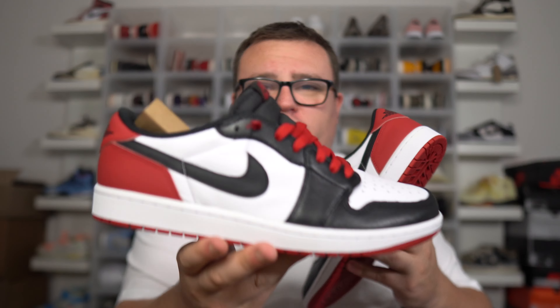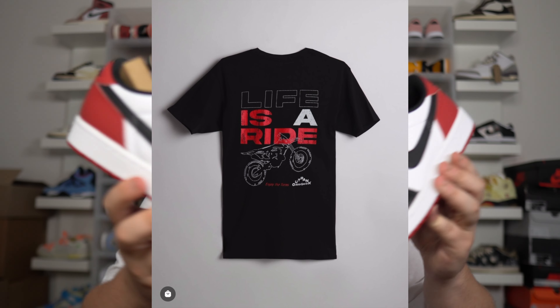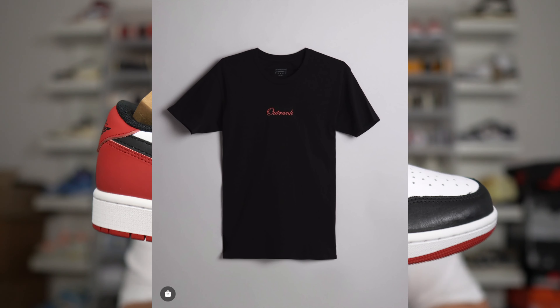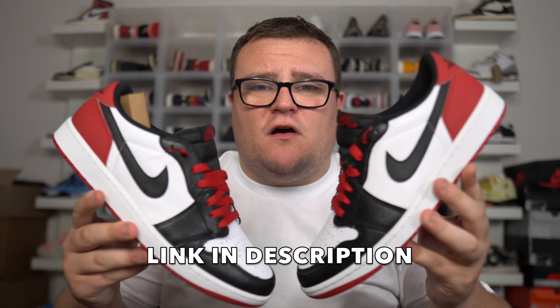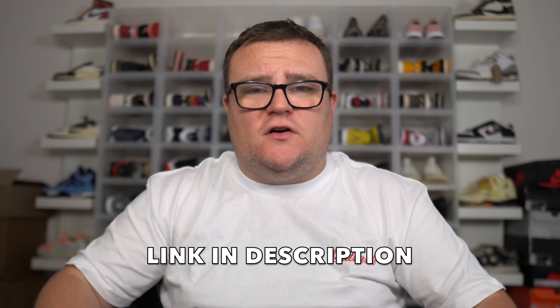Outright Brand's new collection for the Jordan 1 Low Black Toe just released today. Make sure you guys go cop — the tees, the shorts, the hats for this release are straight fire. Check out Outright Brand with my link down below in the description and use my promo code Danny Moore to save 10% off your entire order. They make clothing each and every week to match your sneaker releases. Thank you Outright Brand for sponsoring today's video.